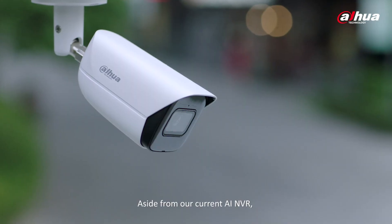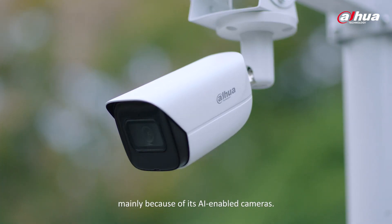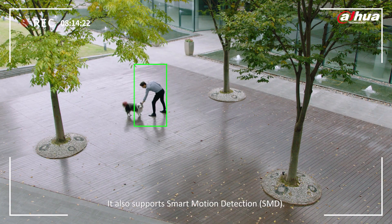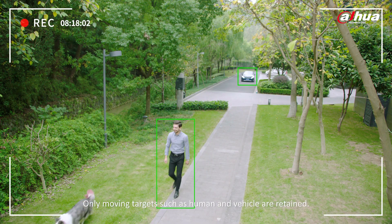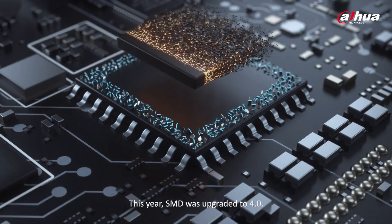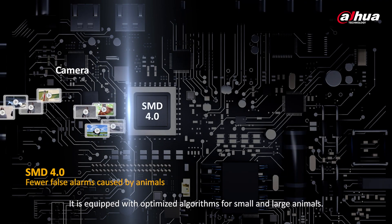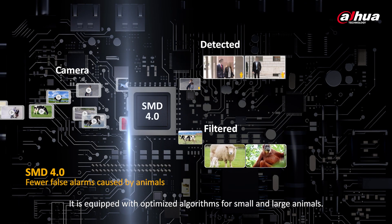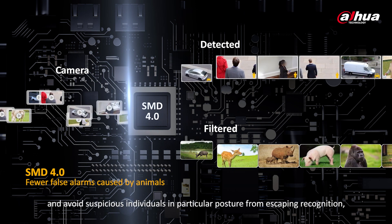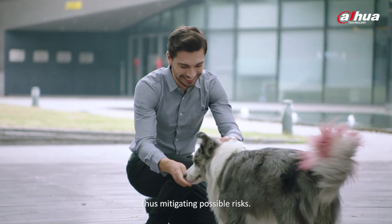Aside from our current AI NVR, WizSense can realize the quick-pick function mainly because of its AI-enabled cameras. It also supports smart motion detection — only moving targets such as humans and vehicles are retained. This year, SMD was upgraded to 4.0. It is equipped with optimized algorithms for small and large animals. It can prevent large animals from being mistakenly detected and avoid suspicious individuals' postures from escaping recognition, thus mitigating possible risks.